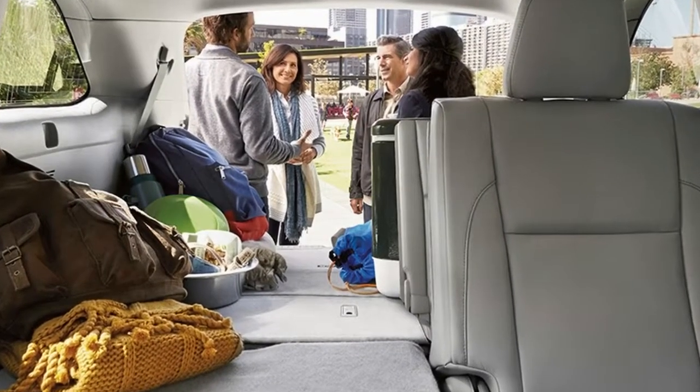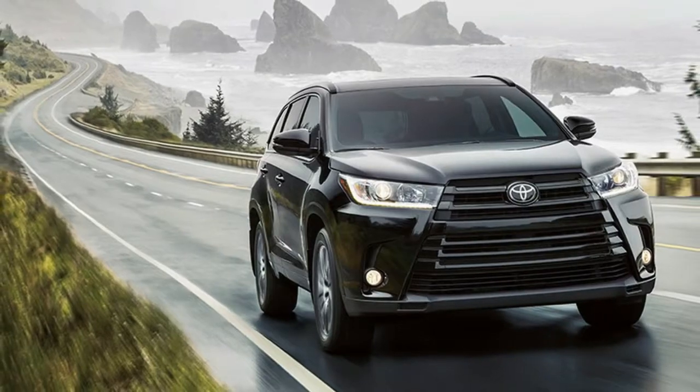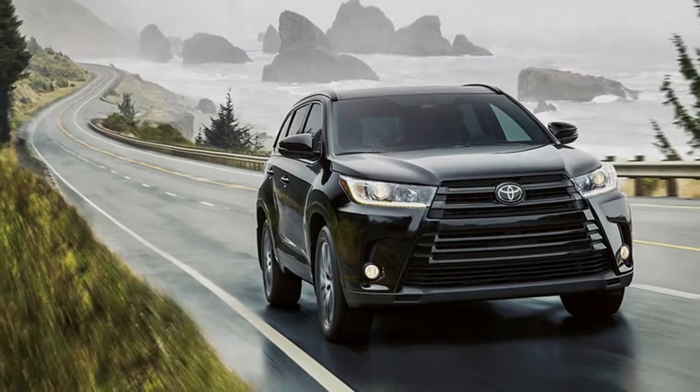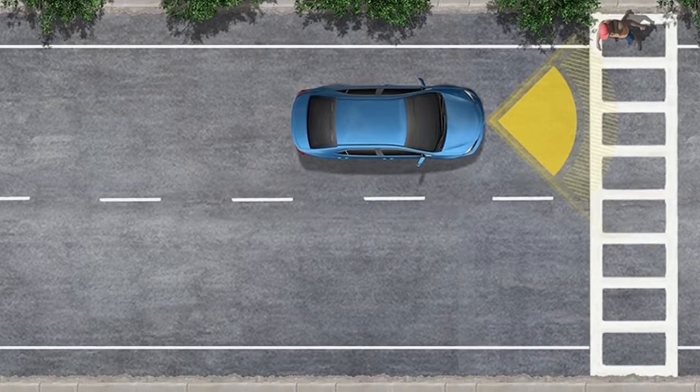The Highlander hybrid is currently accessible in lower LE and XLE trims. The Highlander can be compared to other expensive SUVs, for example the Hyundai Santa Fe, Honda Pilot, and Chevrolet Traverse.